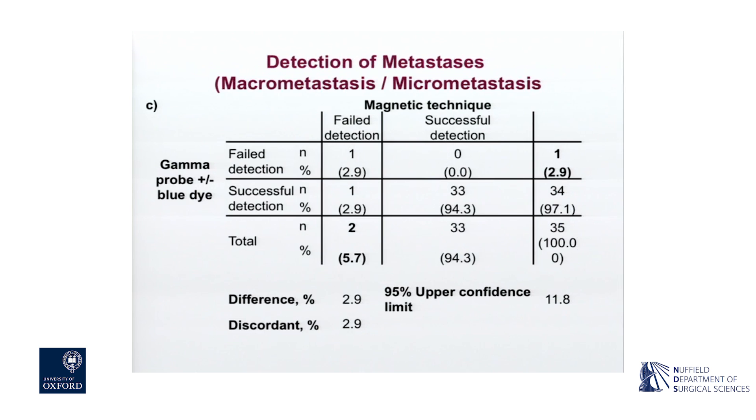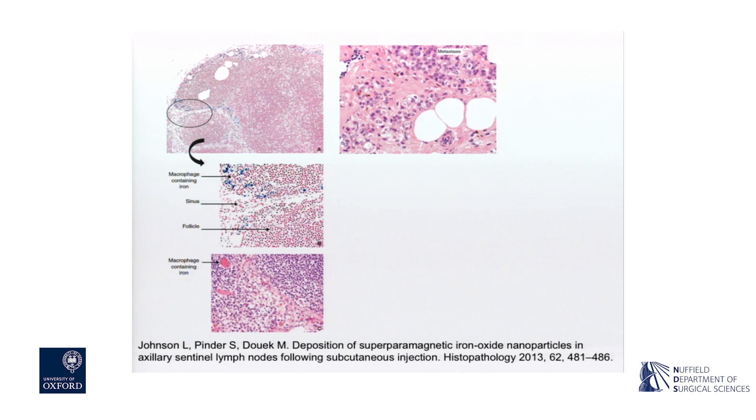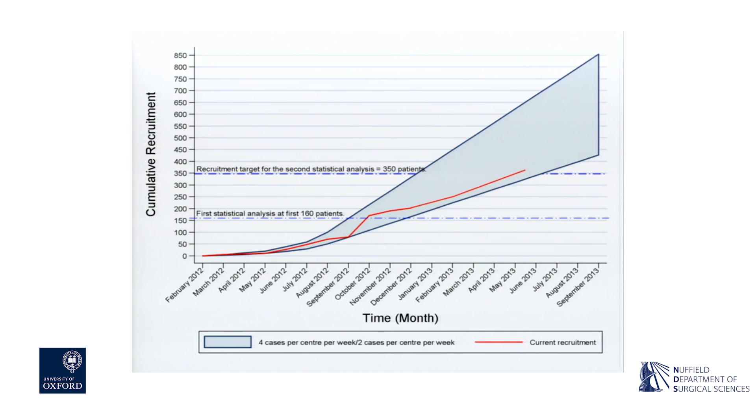One particular sentinel node was blue on one side and black on the other side, was not hot with a gamma probe, and it contained a micrometastasis. The identification rate for a successful sentinel node biopsy with the magnetic technique was 94.4%, and with the combined or standard technique it was 95% - very similar results, falling within the non-inferiority margin, so we published this claiming it was non-inferior to the standard technique. Two patients with involved nodes were missed with the magnetic technique and one with the standard technique. There were no serious adverse events directly related to the iron oxide.